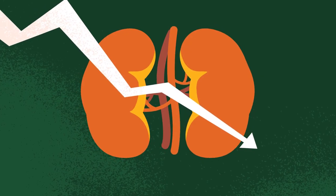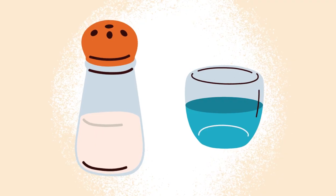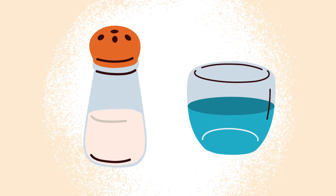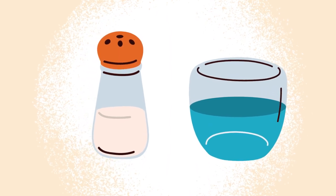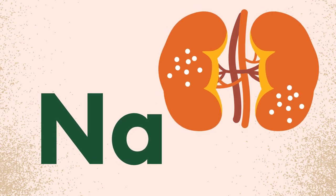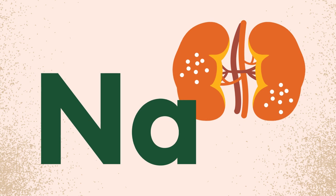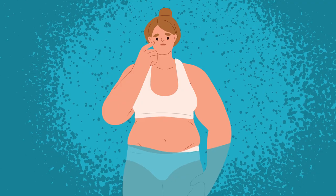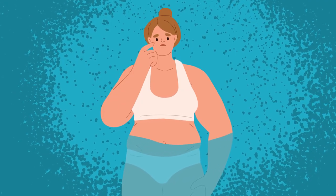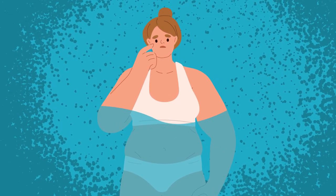Chronic kidney disease can lead to severe loss of kidney function. One of the kidneys' functions is to balance the amount of salts and fluids in your body. When you have CKD, your kidneys retain salt, which increases the body's total sodium content. This can lead to your body becoming overloaded with fluid.